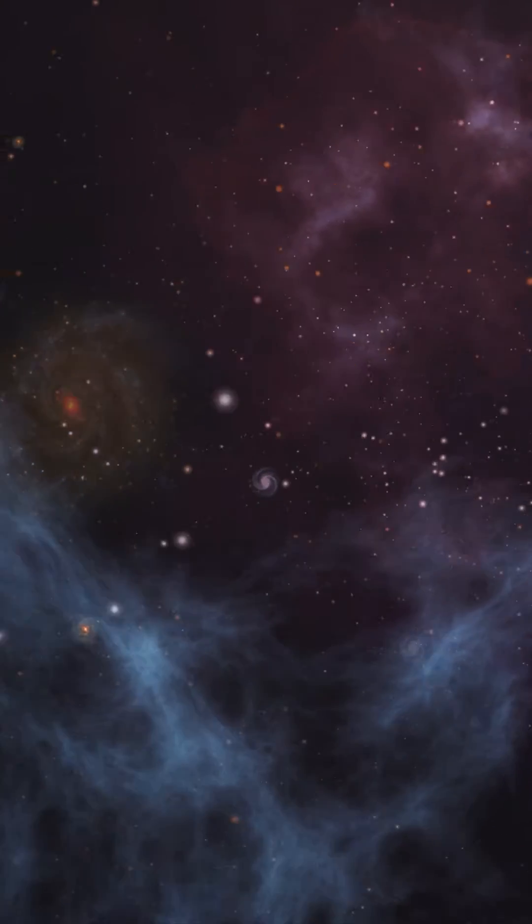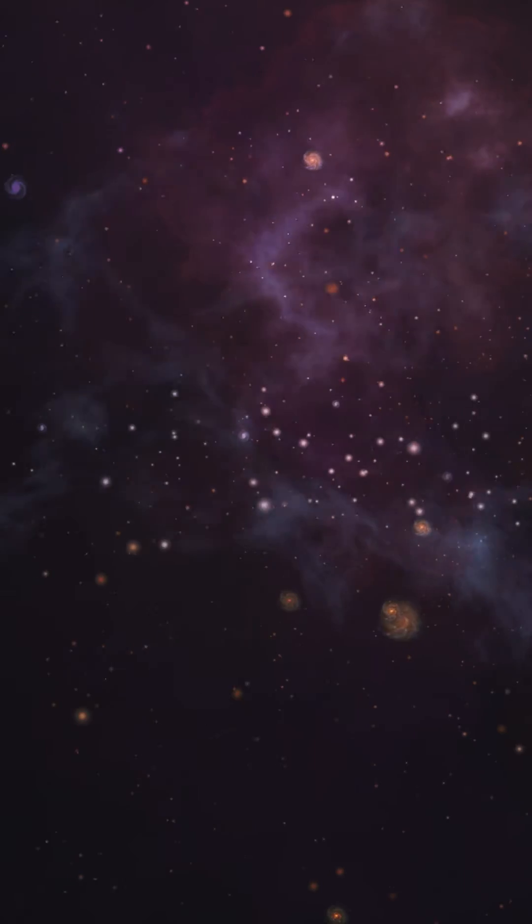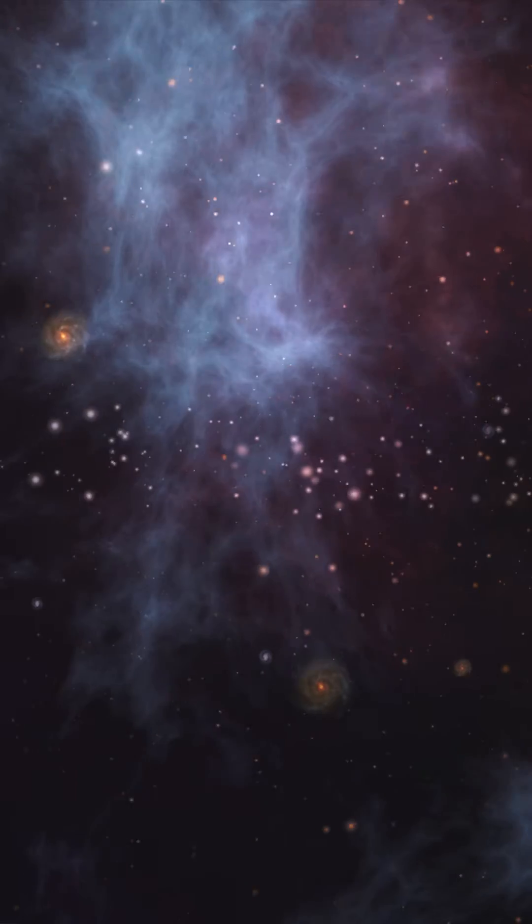85% of the universe is made of something different than you and me. We call this stuff dark matter because it doesn't emit or absorb light. But what it does do is interact with gravity, just like you and I do.